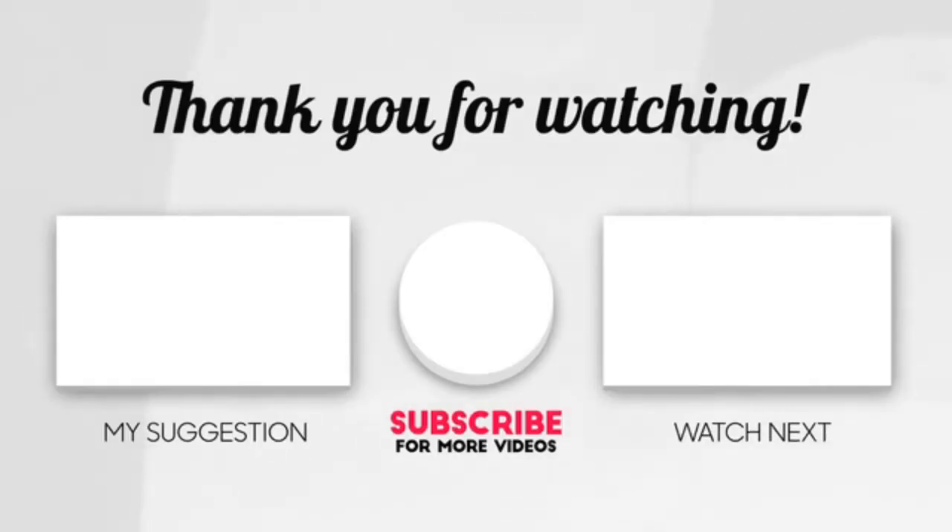Hope you enjoyed the video. Now it's time to pick the best of the best. Check the links in the description below and subscribe to my channel and hit the bell for videos like this. Have a good day.